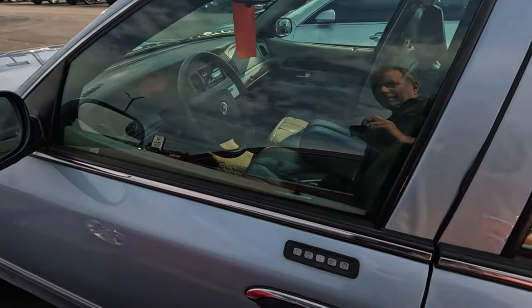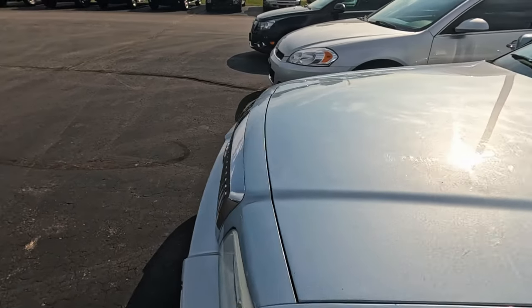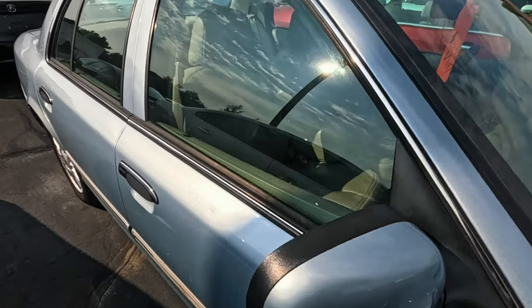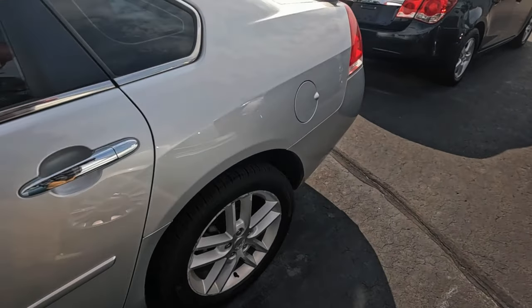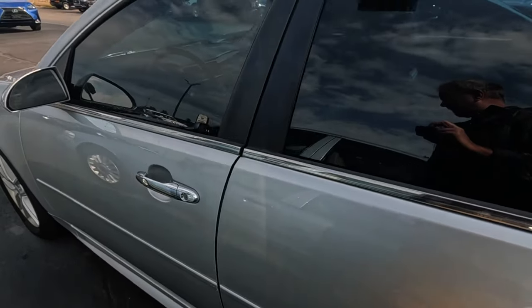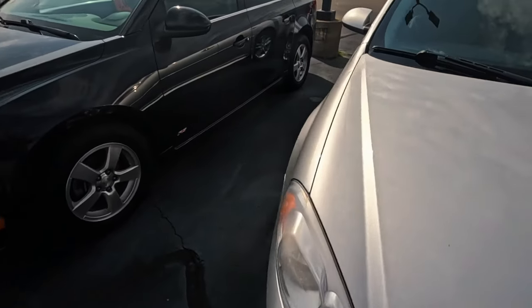27,000 miles, $25,000 — the leather's kind of coming apart. I had a car's leather seat fixed once at a canvas shop, like a tent and awning place. They took the seat apart, replaced the leather, and you couldn't even tell. You can definitely fix leather seats, although once they're really far gone you've got to redo the whole thing, so maybe not as worth it.